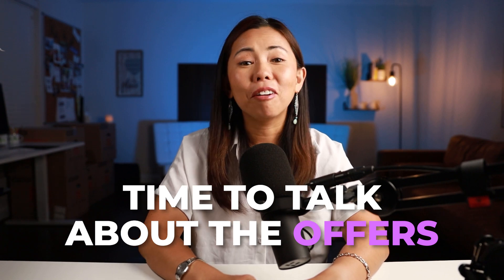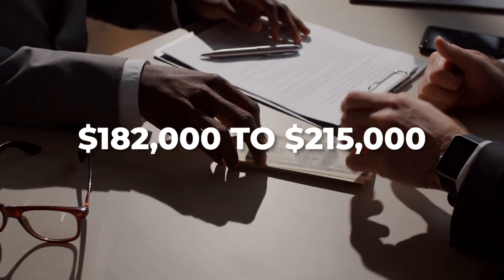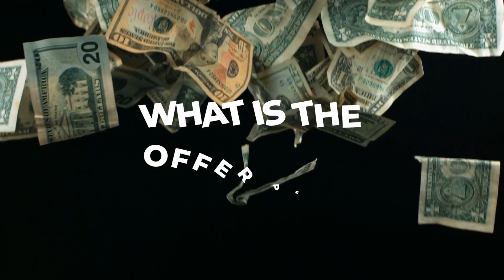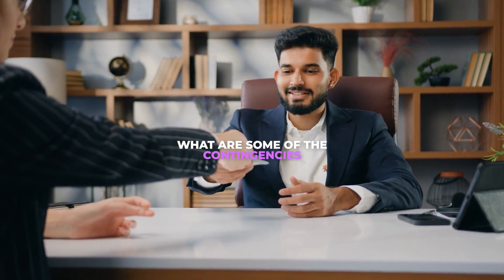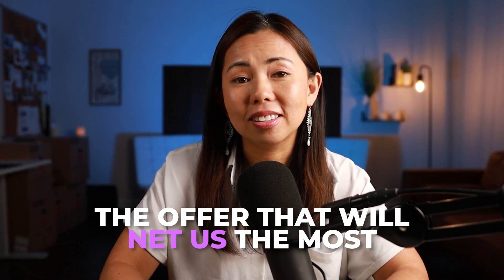Time to talk about the offers. We had a range from $182,000 to $215,000. You might think we'd jump on the highest offer right away — but what we did was tear all the offers apart and look at all the details: offer price, down payment, loan amount, earnest money, who the lenders are, and all the contingencies, all the way down to agent commission. Then we boiled it down to determine which offer would net us the most.